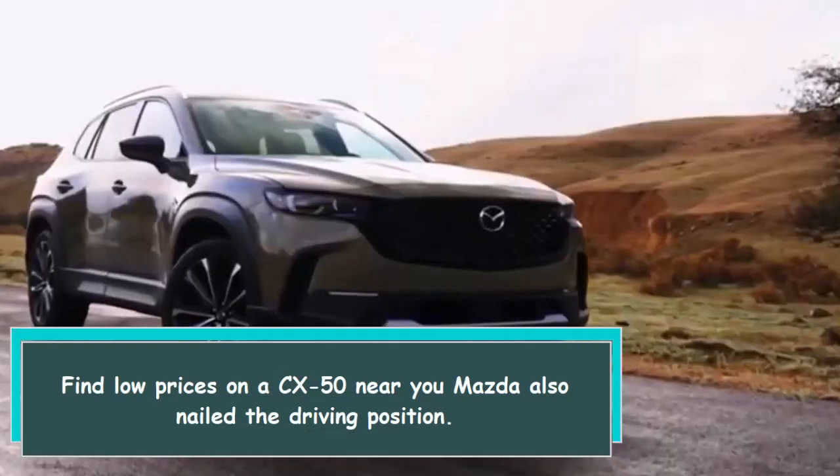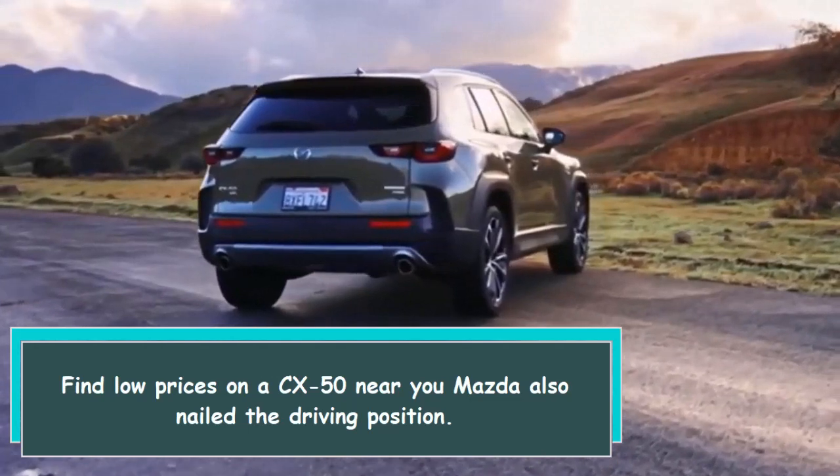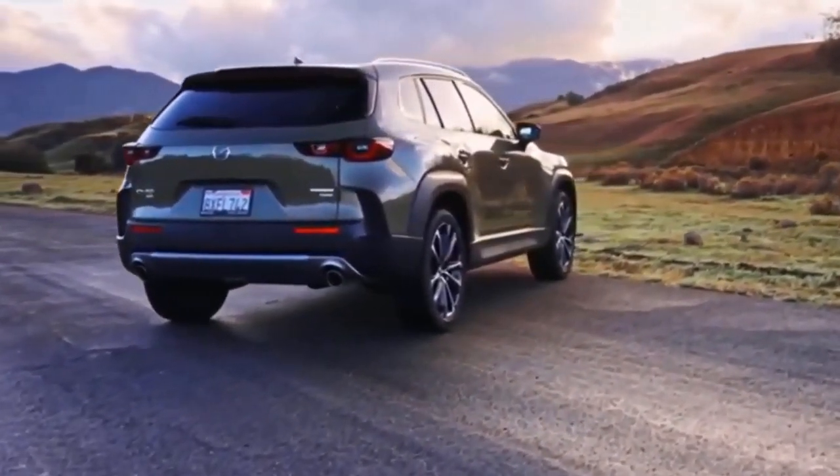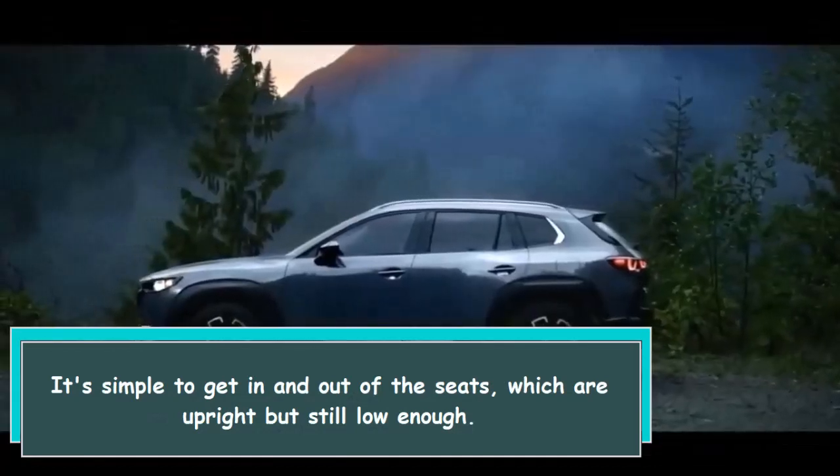Mazda also nailed the driving position. It's simple to get in and out of the seats, which are upright but still low enough.